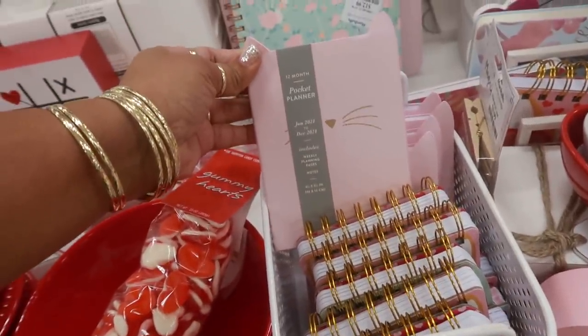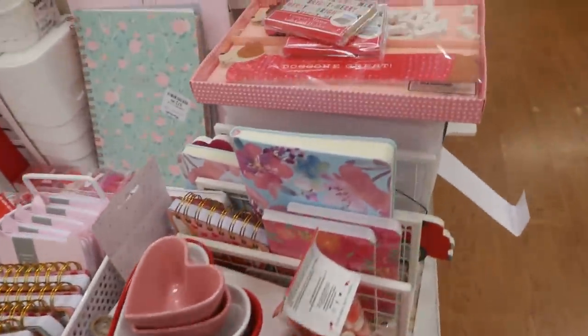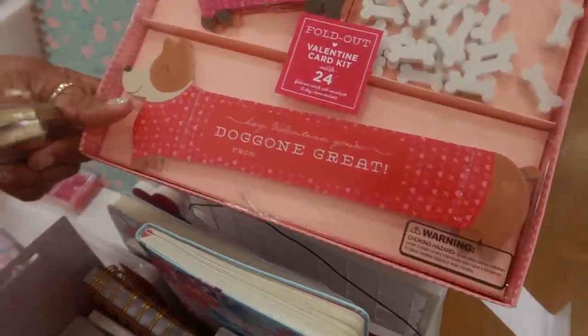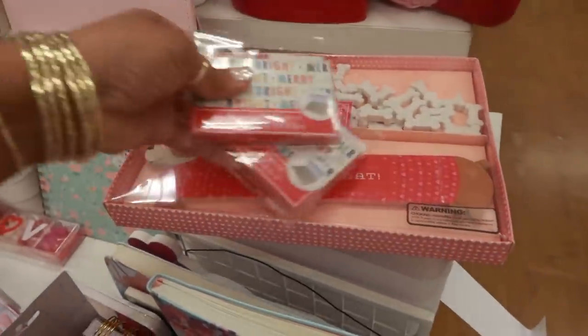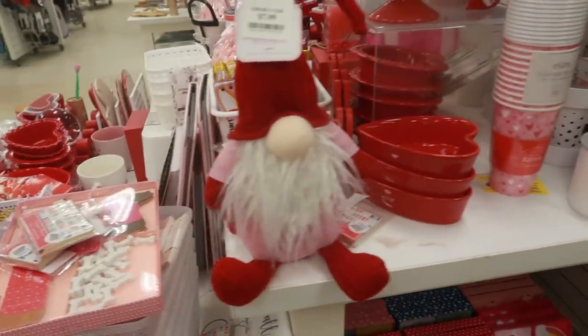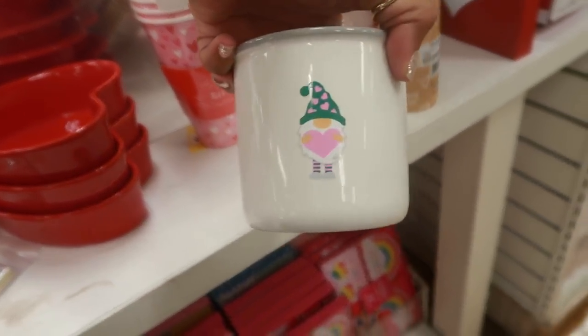Cute little notebooks. Pocket planner. Lots of little planners and stuff. Compact mirror. Valentine card kit — how cute. Little gnomes. Oh, that is really cute. I like that one. $7.99.